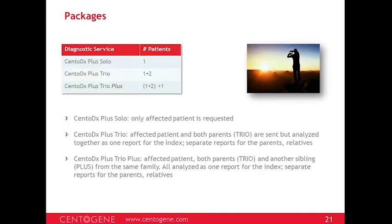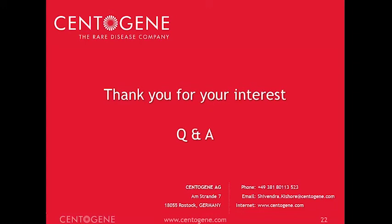There are different packages available. CentoDx Solo considers only the affected patient. CentoDx Trio analyzes the affected patient and both parents together to identify variants within the index, while also reporting parents' results separately. CentoDx Trio Plus is for when there are more affected family members — all are analyzed together, with separate reports issued for parents and relatives. That was the presentation, and I thank you for being part of this webinar and am happy to take any questions.